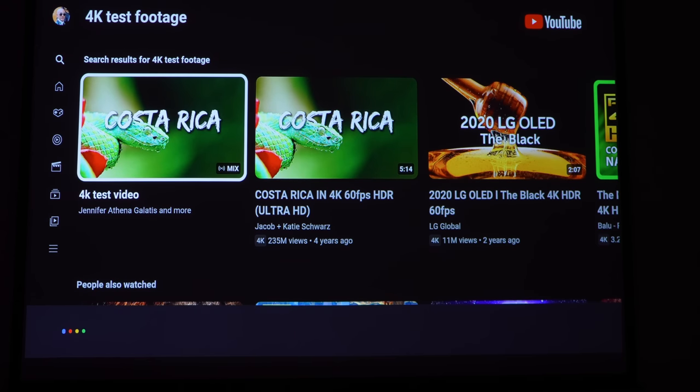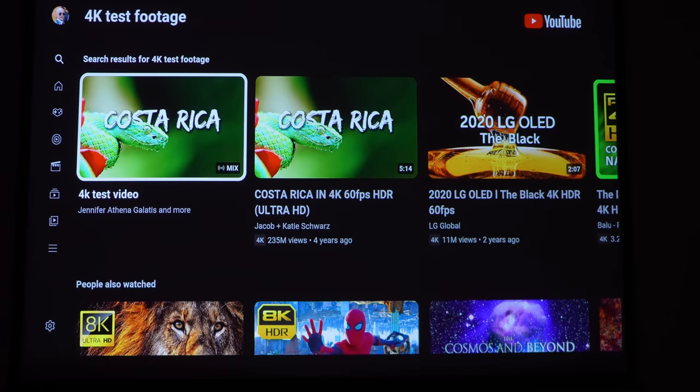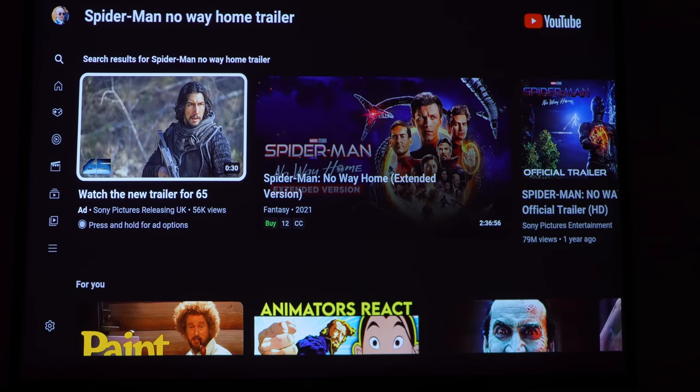Spider-Man No Way Home trailer. No way! Got it. Here are some videos. Oh, that never works for me! That's brilliant!